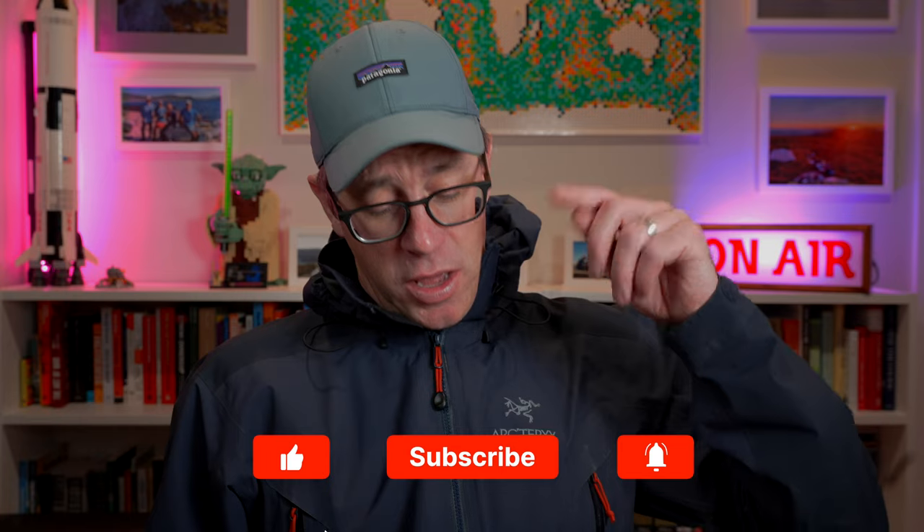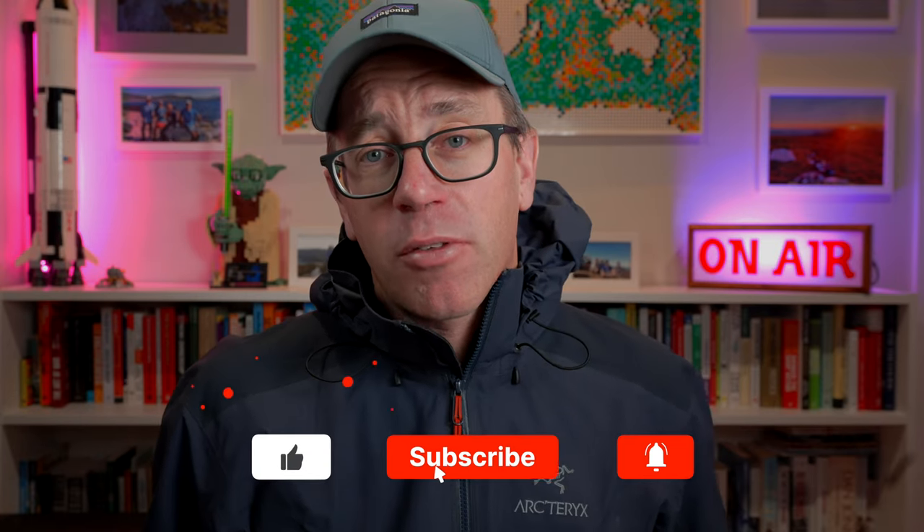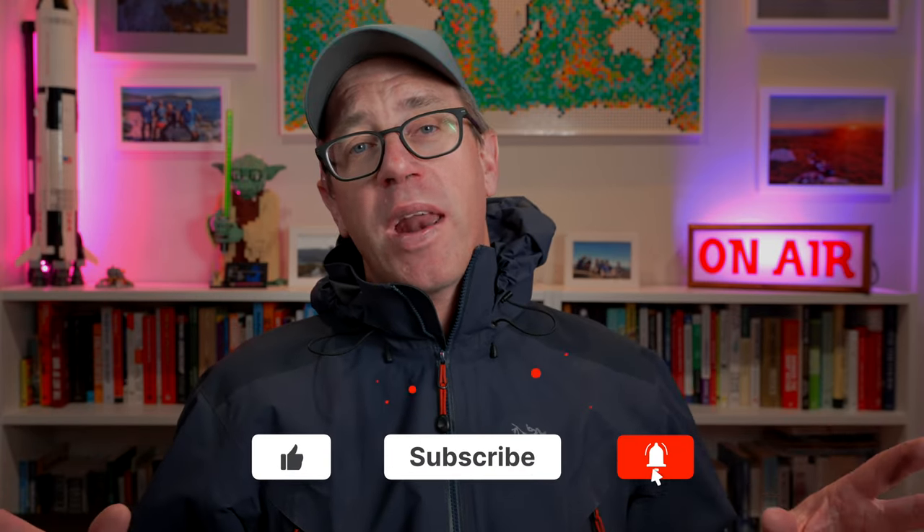That is my two bobs worth — hope you enjoyed the video. Just hit that like button down below, hit subscribe. We're putting one out a week at the moment, we've got a lot in the pipeline, and I look forward to seeing you on the next one. See you then.